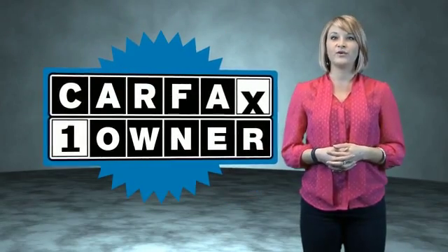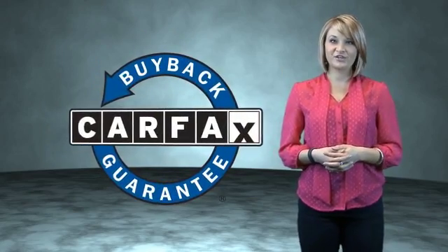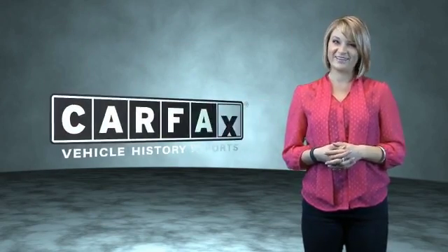This is a Carfax One Owner Vehicle which qualifies for the Carfax Buy Back Guarantee. Be sure to find a complimentary copy of the Carfax Vehicle History Report online or contact the dealership. Just say, Show me the Carfax.